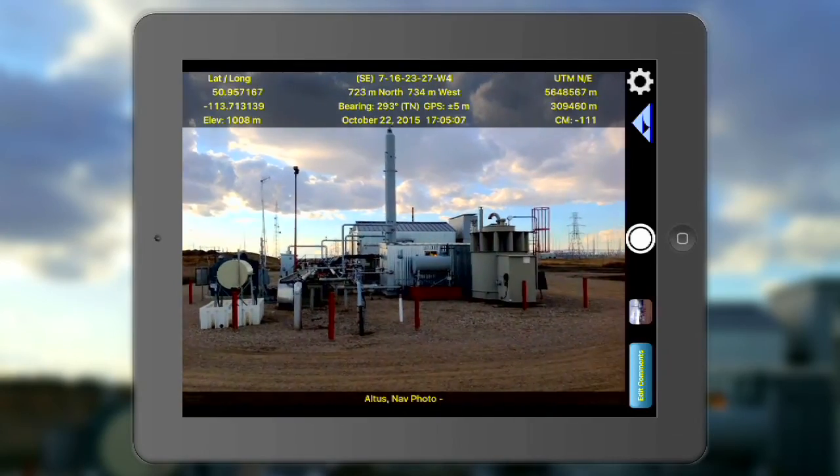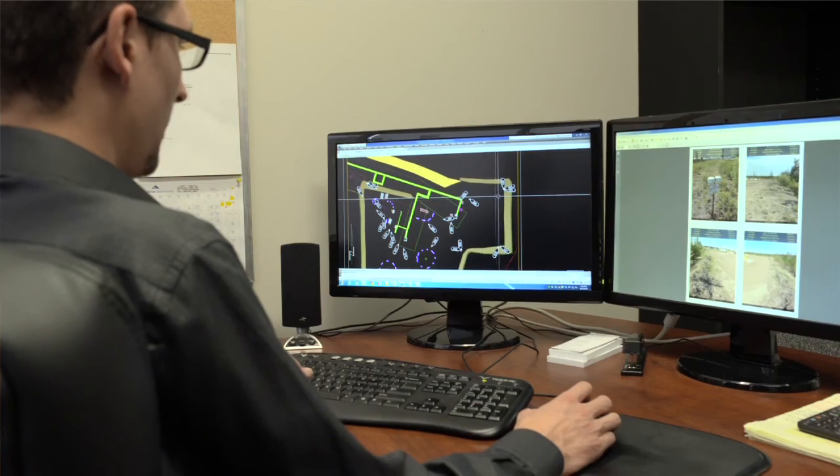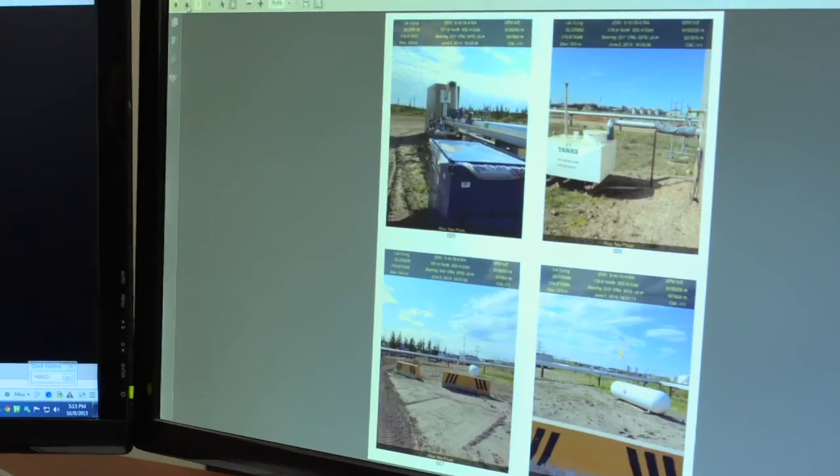They added another feature called Now Photo. Crews take pictures and it's got GPS coordinates, lat long coordinates, bearing, and we've got programs in the office that take that photo and automatically put it into AutoCAD. A picture's worth a thousand words.